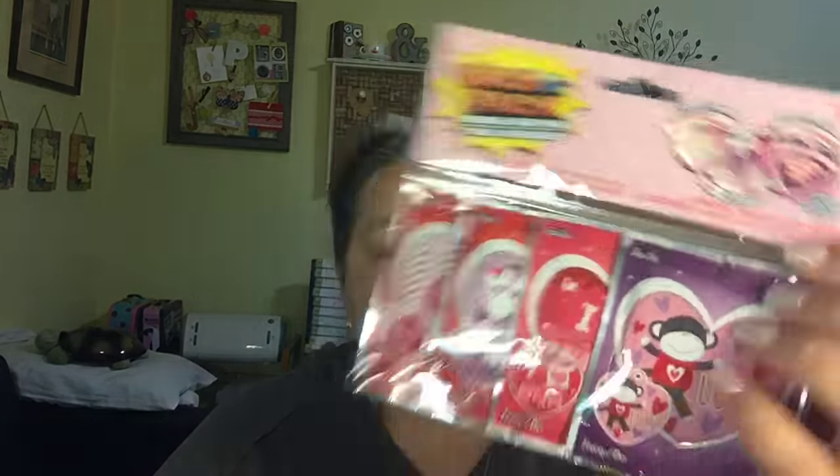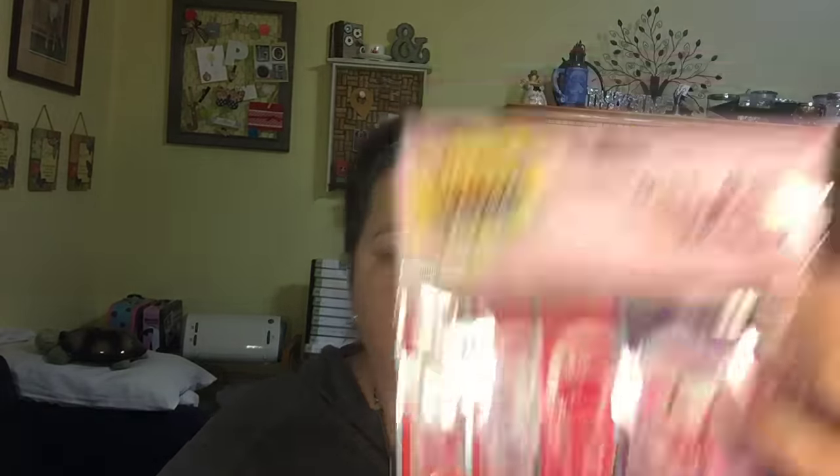This is called Whack-a-Pack and it's for Trent again for Valentine's Day. Apparently you just smash it and it blows up into a balloon — it says the balloon inflates before your eyes. It says for older kids but if you've seen my husband's channel, he does Papa and Trent Time, and I think they could have fun doing this together. Some of the stuff he doesn't record but when he does it's priceless.